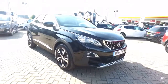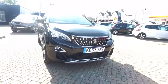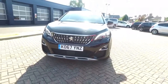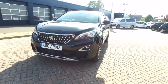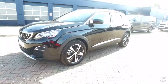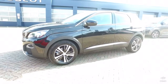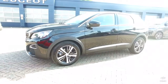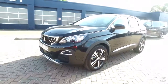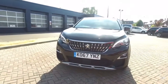This is a 2018 on a 67-plate 3008 SUV. This particular model is an Allure with the 1.6 120 brake horsepower blue HDI diesel, coupled with the E86 automatic gearbox. We're on London Road in Dorchester. If you'd like to come down and have a look at the vehicle, or give myself or one of my colleagues a call on 01305 266, if you'd like to book an appointment.